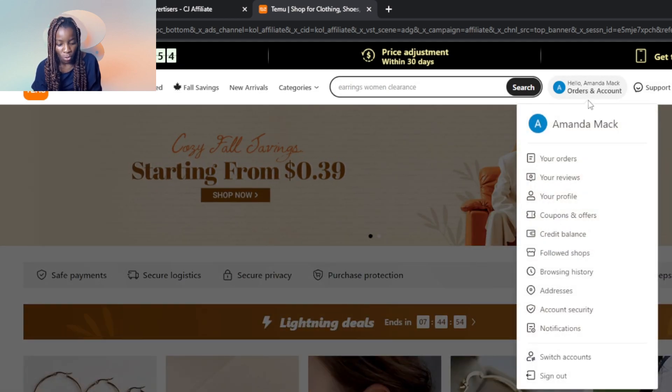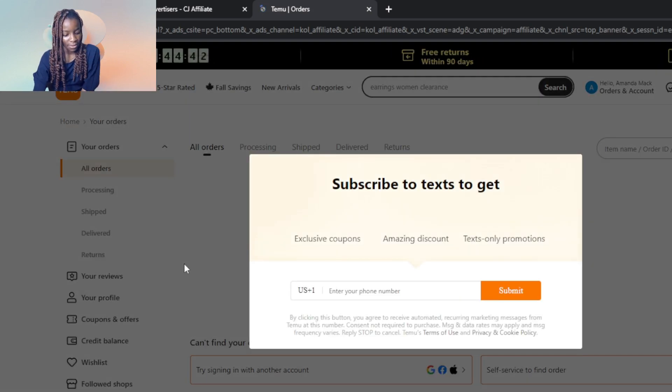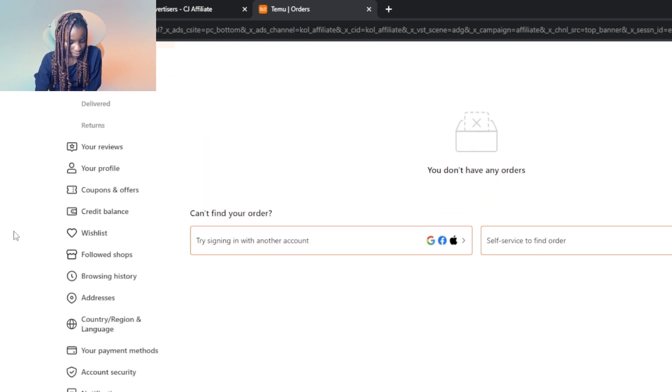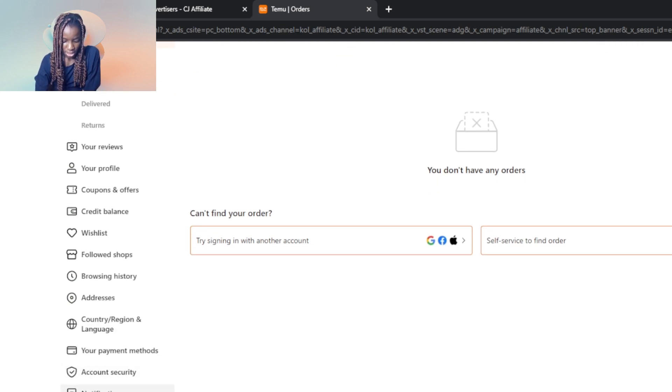In your mobile application, go to your account section where you'll find a list of options. Click on it to open the page where all these options are organized. Scroll all the way down and check the left corner of your screen — you'll see your orders, all orders, your reviews, profile, coupons and offers, credit balance, wishlist, followed shops, and all of those options.